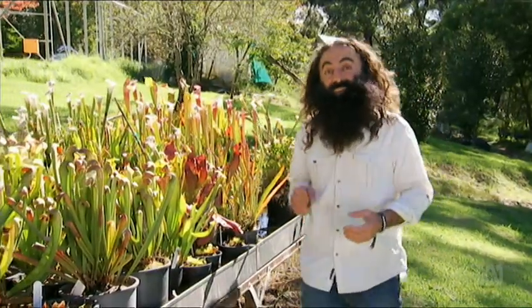That's it for this week. I've managed to survive my time here in the land of carnivorous plants, so let's have a look at what's coming up on next week's show.